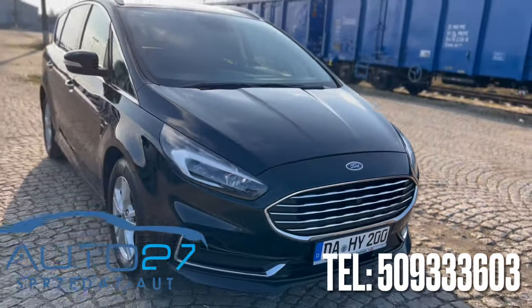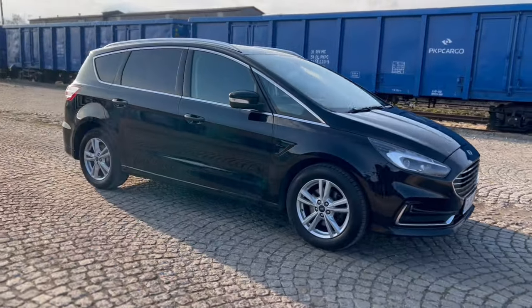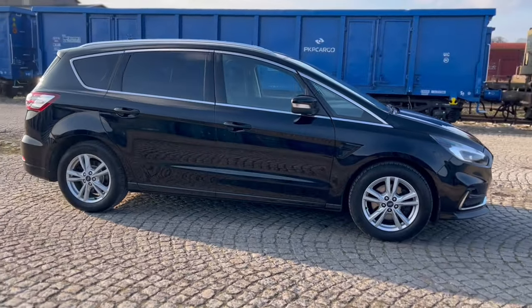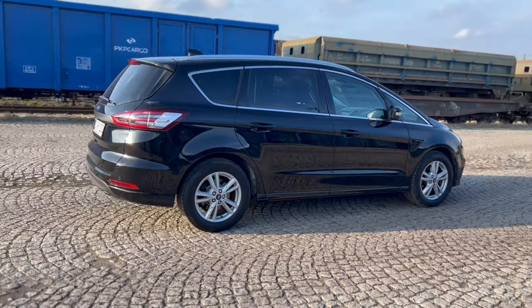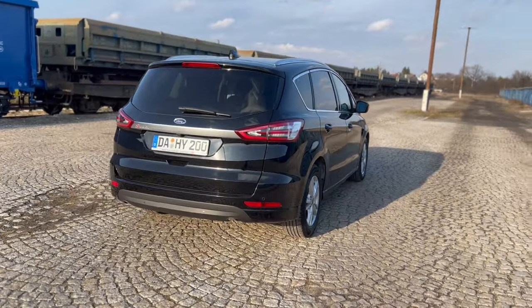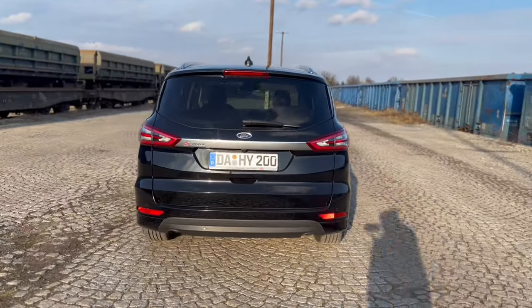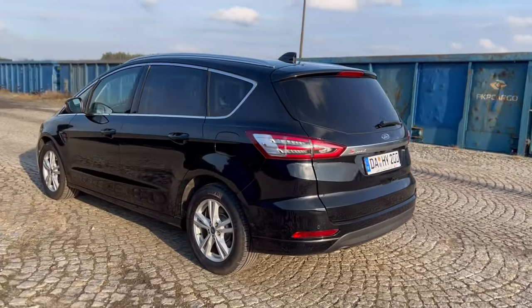Witam, Remigiusz Bendelewski, Auto 27 i kolejna autorska wideoprezentacja świeżo sprowadzonego z Niemiec, włączonego już do mojej oferty samochodu. Po rozwinięciu opisu pod filmem znajdziesz link do Otomoto, tam poznasz cenę, tam także rozdziały, czyli kolejne etapy mojej prezentacji ukazujące Ci w doskonałych szczegółach ten konkretny egzemplarz.